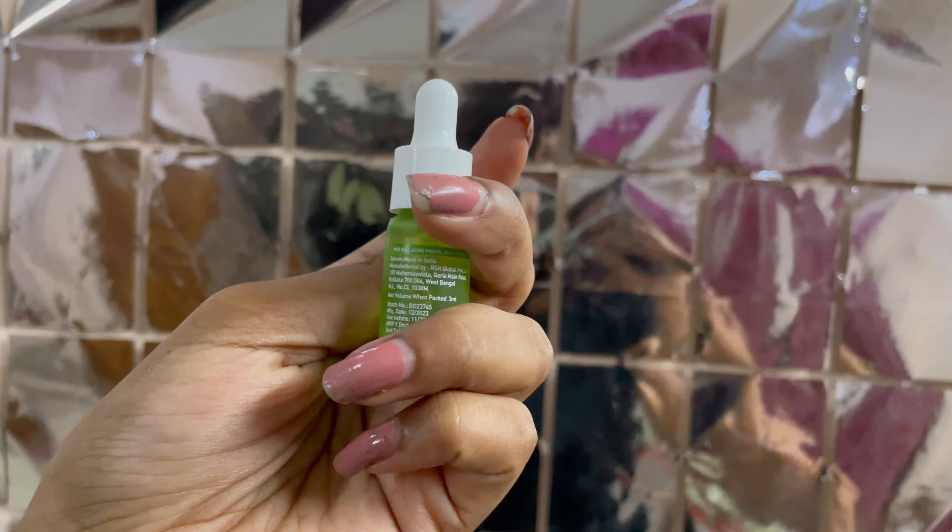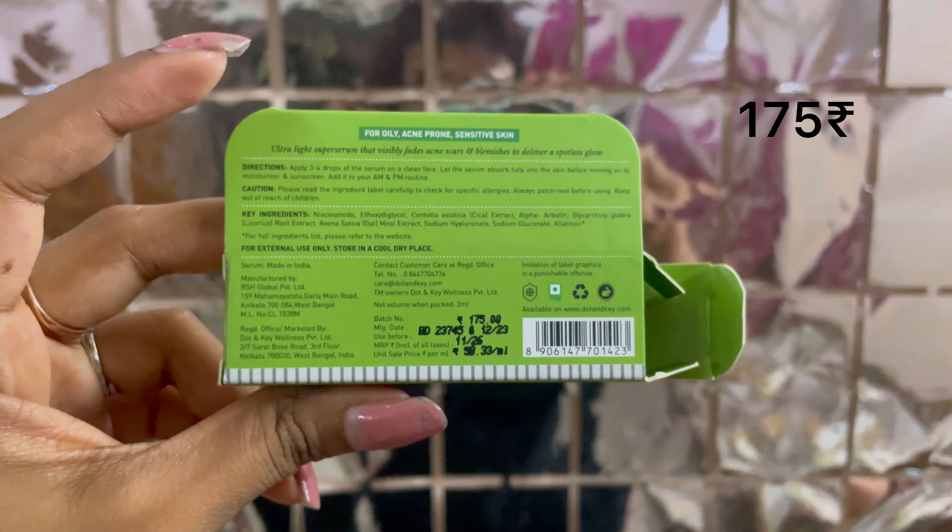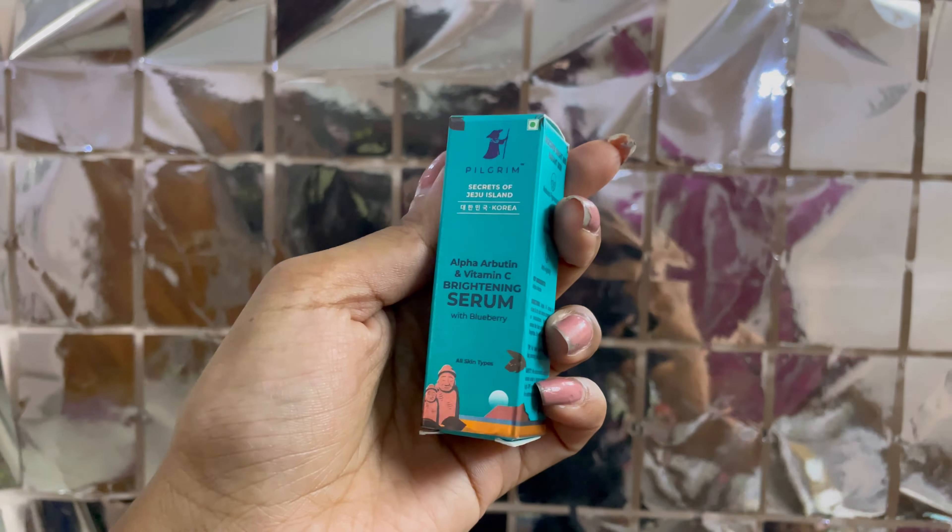Next is the Glow Face Serum, which is a Dot & Key product. It is a 3 ml product, it is unused, and it costs 175 rupees.